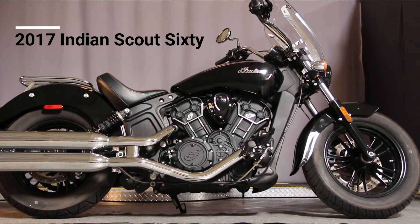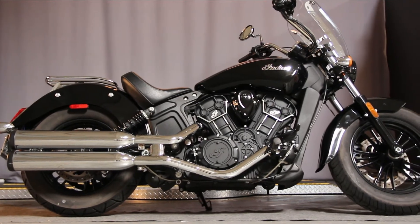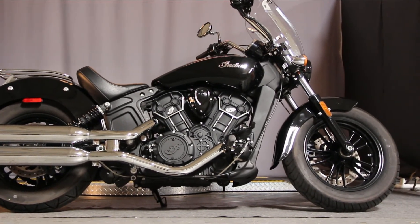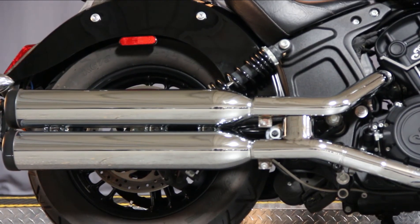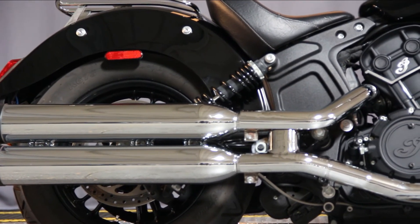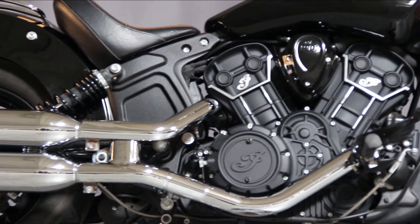Here we are at North County Indian in San Marcos, California, and you are looking at a 2017 Scout 60. Believe it or not, this bike has a 78 horsepower liquid-cooled V-Twin engine. It's going to get up and go.